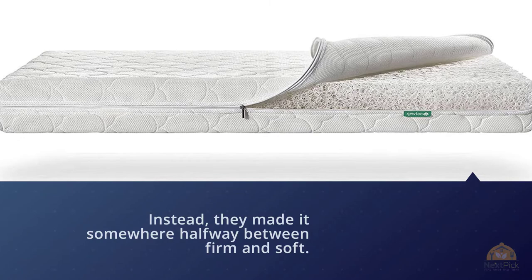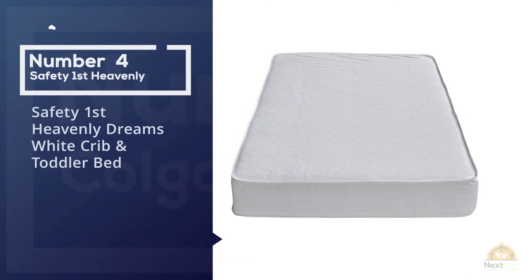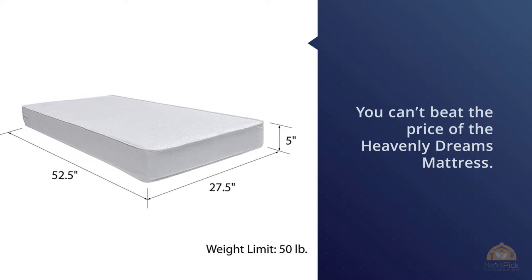Number four: Safety 1st Heavenly Dreams White Crib and Toddler Bed. You can't beat the price of the Heavenly Dreams mattress. The high-density thermobonded fiber core sets your little one up with firm support as they grow. It's GreenGuard Gold certified, meeting standards for low chemical emissions, and the water-resistant vinyl cover stands up to stains, odors, and mildew.